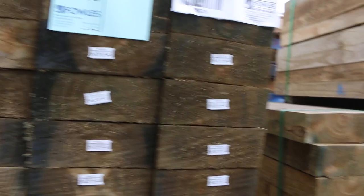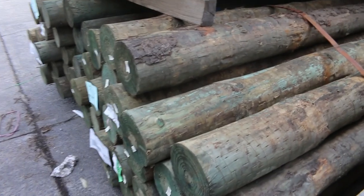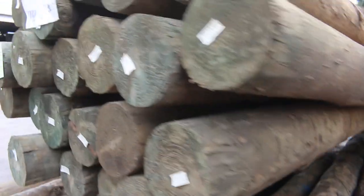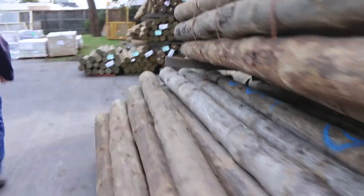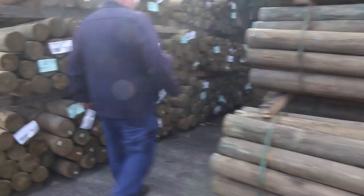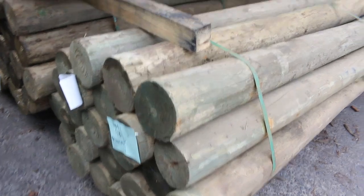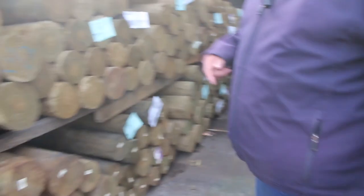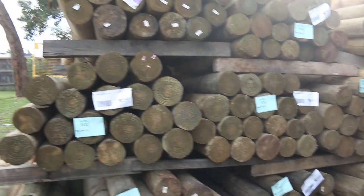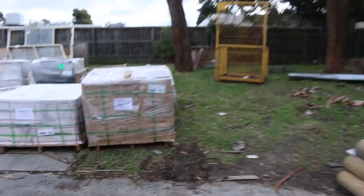Making our way through — heaps of poles this week. These are the 2.7m, 125 to 150mm cameo poles. I've got three packs of those. Making our way down this direction, a couple of truckloads: we've got the 150 to 175mm three-meters — one nice bay of those — and two huge bays of the 150 to 200mm treated pine poles in the 1.8m. Nice looking poles.